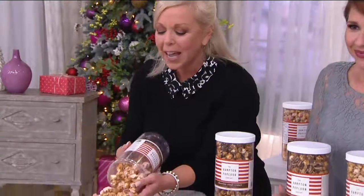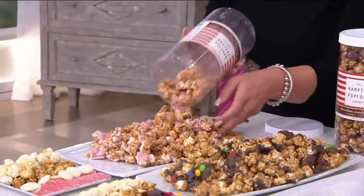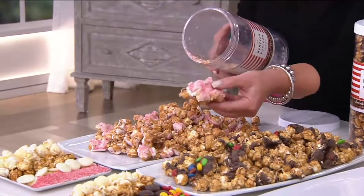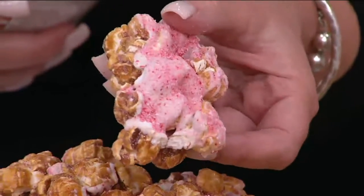We start with big, beautiful blooms of American popcorn and then we begin our signature coating process with a gorgeous, creamy caramel — and then just handmade, handbroken, beautiful white chocolate, dark chocolate, and all of the various mouth-watering toppings.